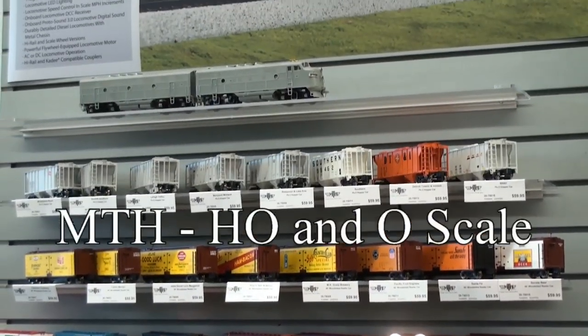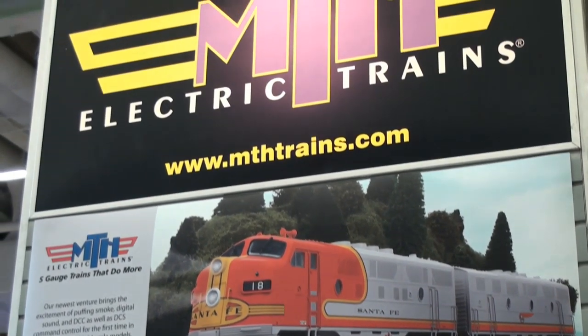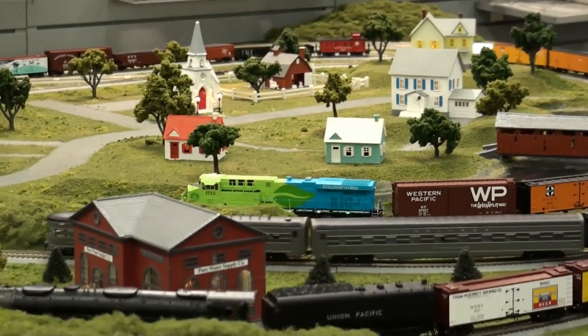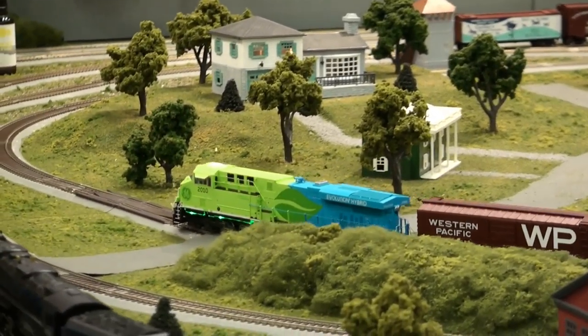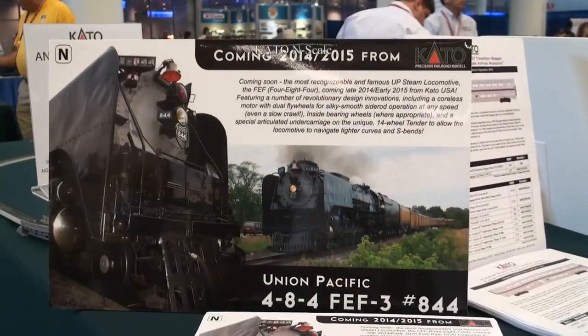Now we go over to the MTH booth, where they have some HO, S, and O scale trains. We have an HO Jivo Evolution, which has these green flashy lights on it — the Evolution Hybrid.